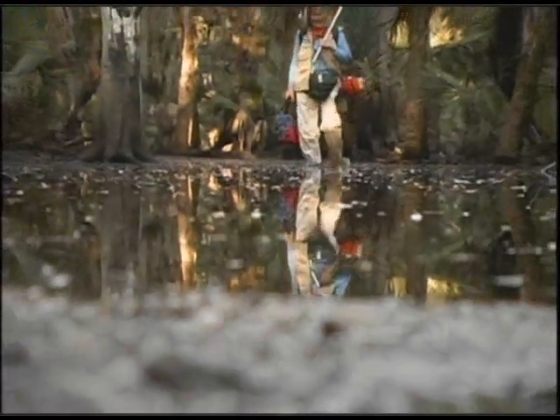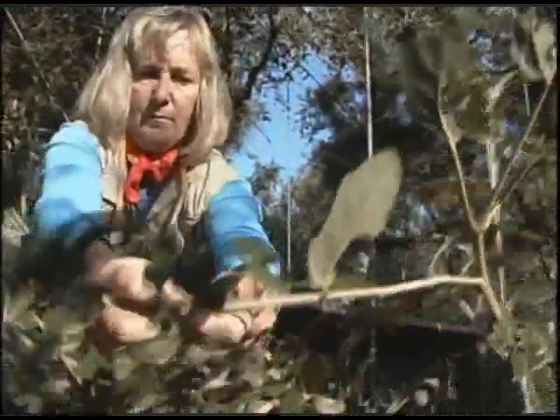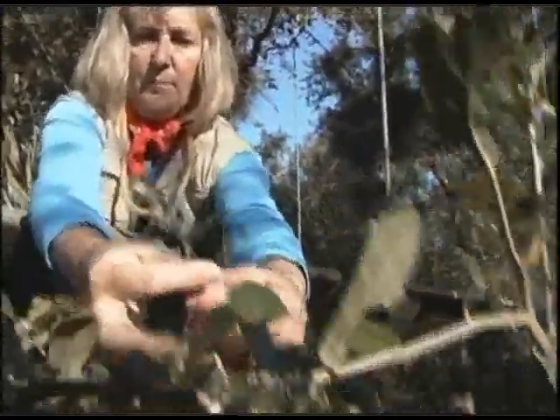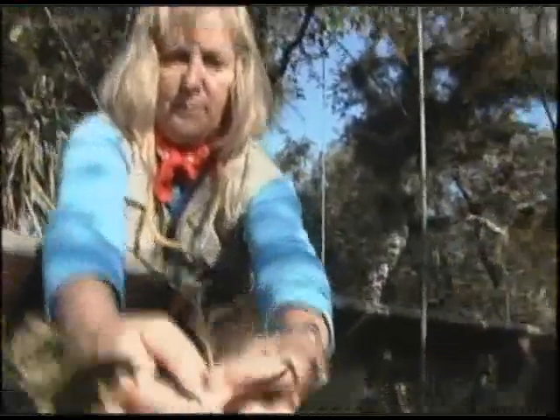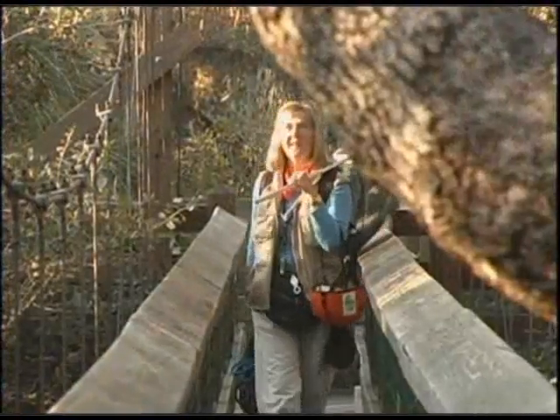One recipient, Dr. Margaret Laumann — or Canopy Meg, as she is commonly referred — is no stranger to innovation. Laumann has developed new techniques in treetop exploration, including the use of ropes, walkways, construction cranes, and even hot air balloons. We recently met with Dr. Laumann to learn about her research and how the ThinkPad contributes to her work.